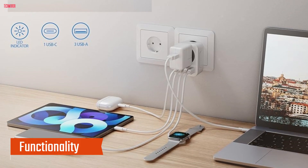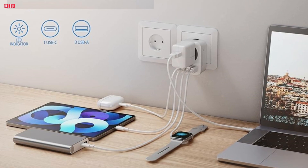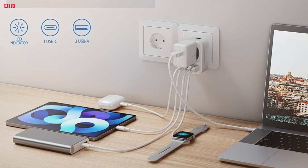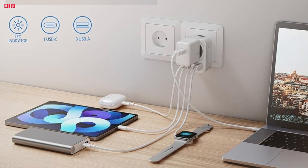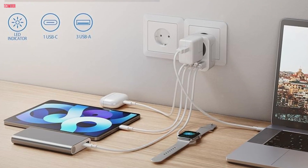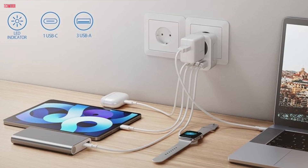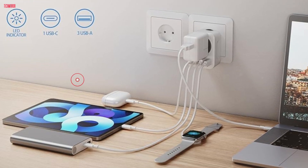Functionality: What sets this adapter apart is its versatility. It's not just a plug adapter — it's a five-in-one powerhouse. With one European Type-C outlet and four USB ports, I can charge multiple devices simultaneously. Whether it's my phone, tablet, or laptop, I no longer have to worry about running out of battery during my travels.